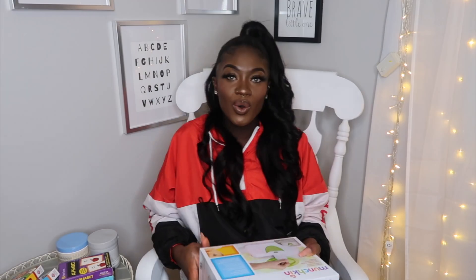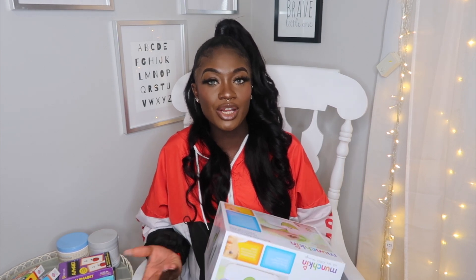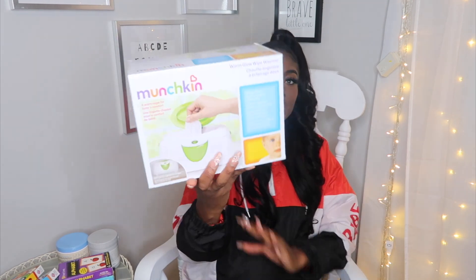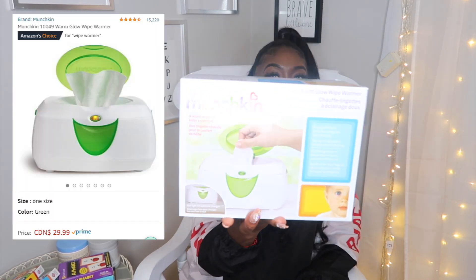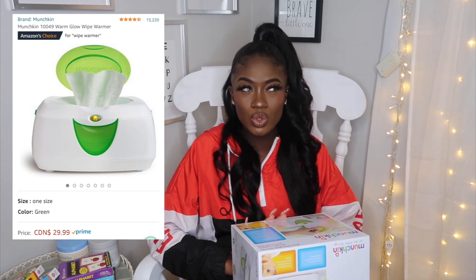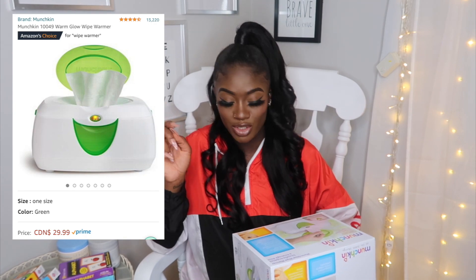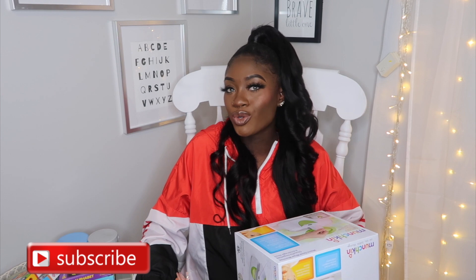Another thing I found on Amazon was a Munchkin Wipe Warmer, because I know I'm having a winter baby and I know wipes are really, really cold. This Wipe Warmer was between $20 and $30 — it is on the screen, so don't quote me on it. A lot of people recommended it; some people say you don't need it, but I know if I was a baby I wouldn't like being wiped with something really cold, especially in the winter. So I definitely had to grab one because I felt it was crucial and very much needed.